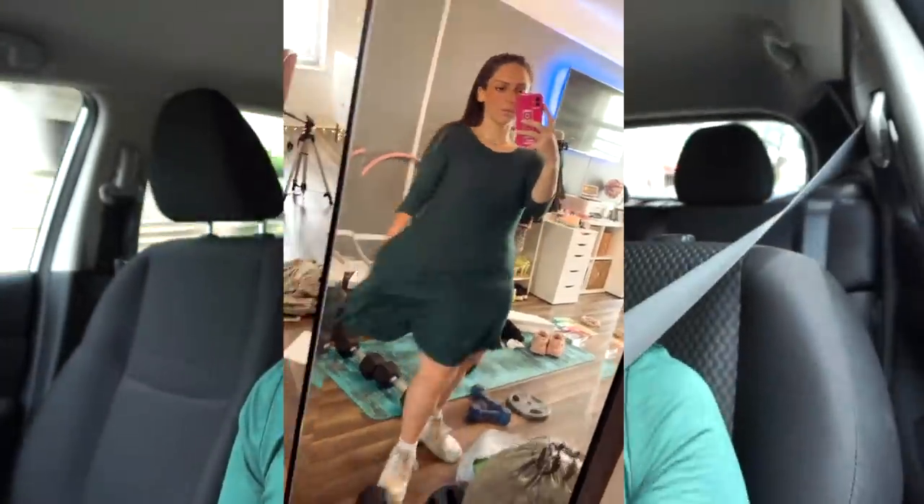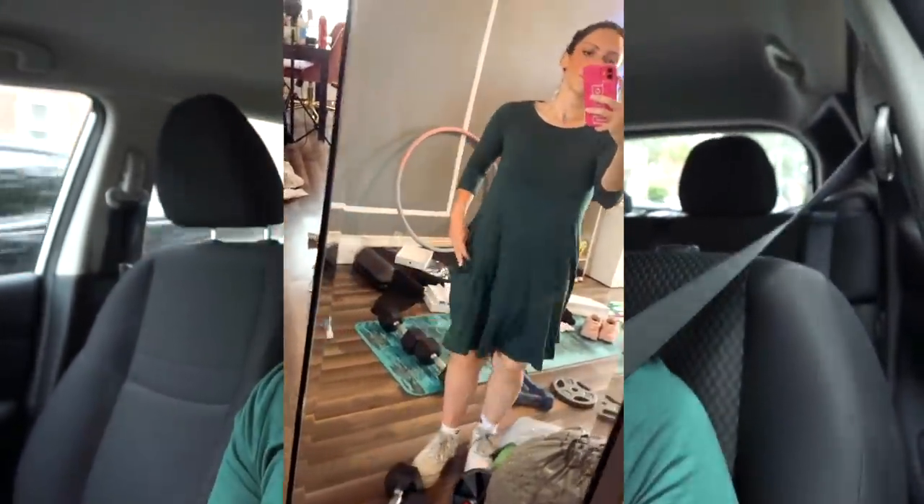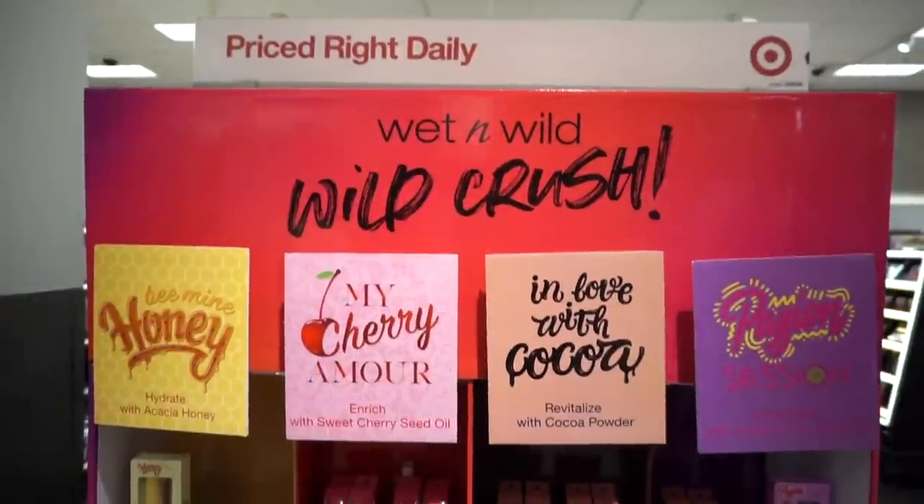I also wanted to let you guys know that I just got this dress from Amazon — it's really cute, very comfy, very easy. They have it in a bunch of different colors; I'll have a link down below. I also usually wear this necklace, so I'll have that linked down below as well.